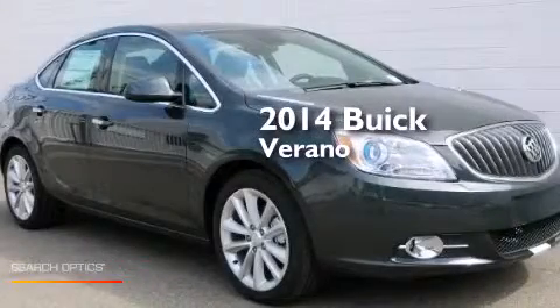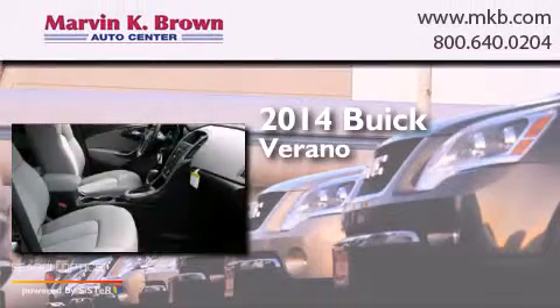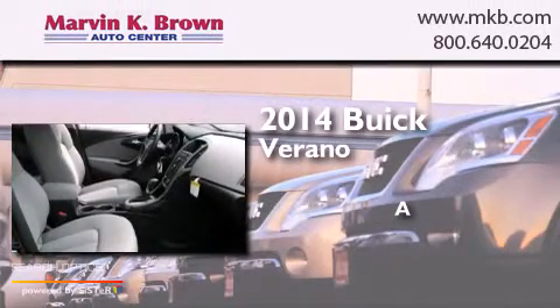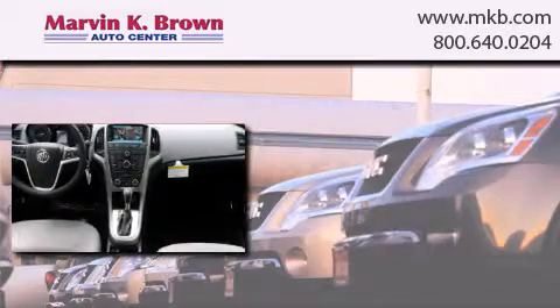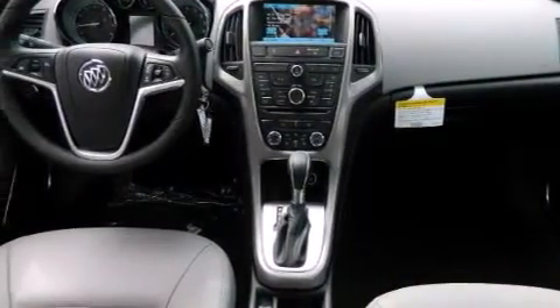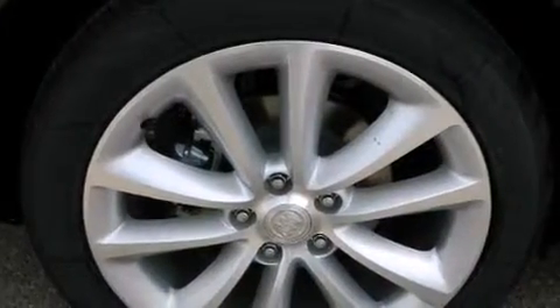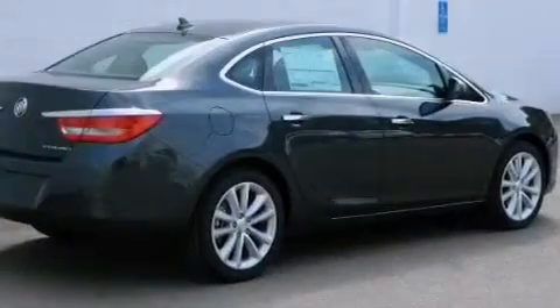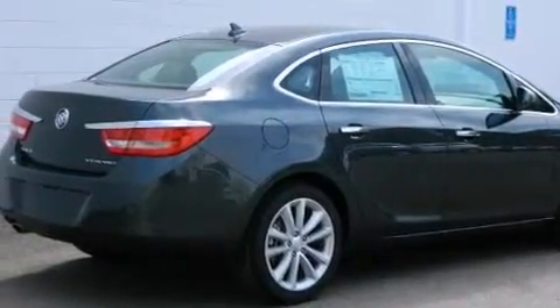This is a brand new 2014 Buick Verano. Features include a remote start feature, a low tire pressure indicator, power door locks with lockout protection, traction control and stability control systems.